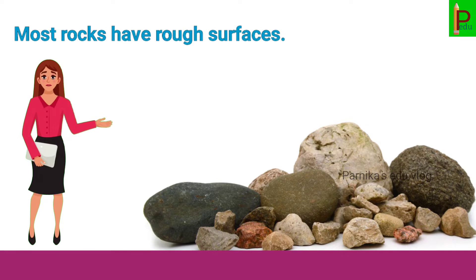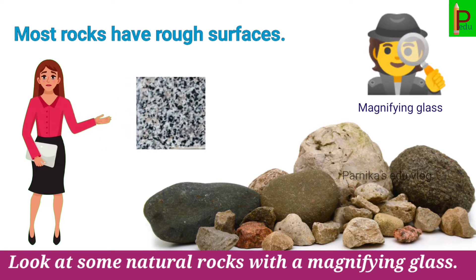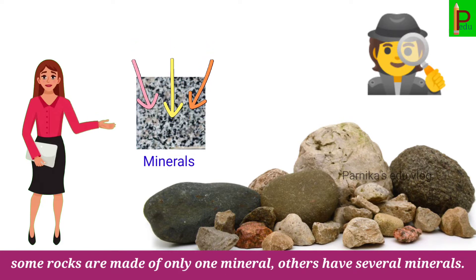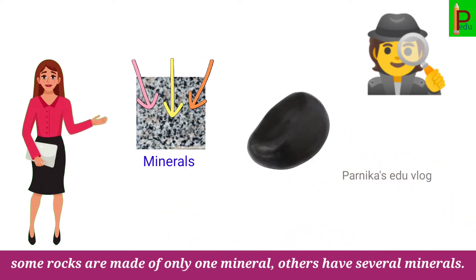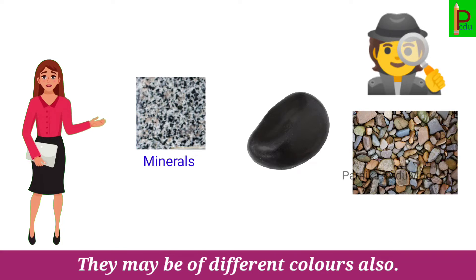Most rocks have rough surfaces. Look at some natural rocks with a magnifying glass. You will find that they are made up of small grains. These are called minerals. Some rocks are made of only one mineral; others have several minerals. They may be of different colors also.